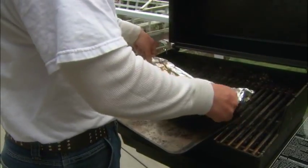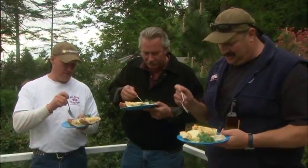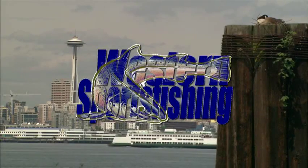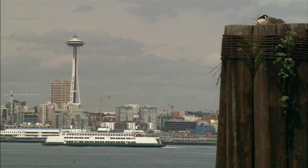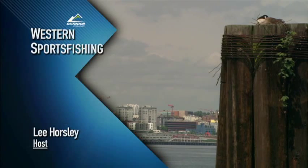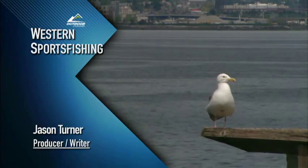The lingcod comes off the grill looking and smelling phenomenal. Thank you for joining us on this raucous ride on Puget Sound, bringing in keeper cod. The West Coast thrives with species of every variety from Alaska to Southern California. We hope you join us next time as Lee makes his way up and down the coast, right here on the Outdoor Channel's Western Sport Fishing.